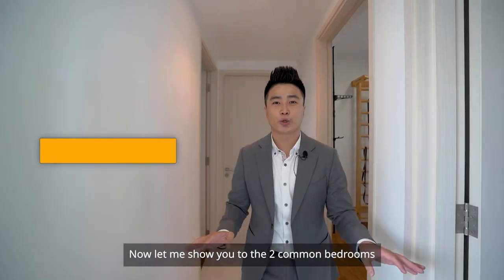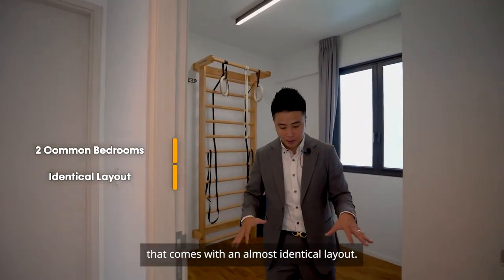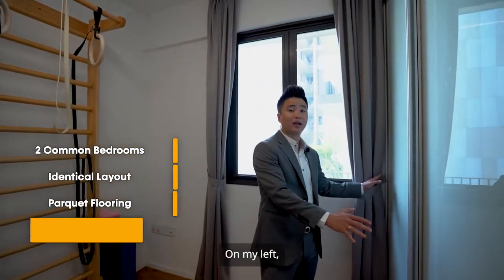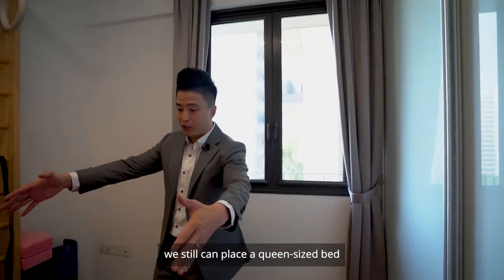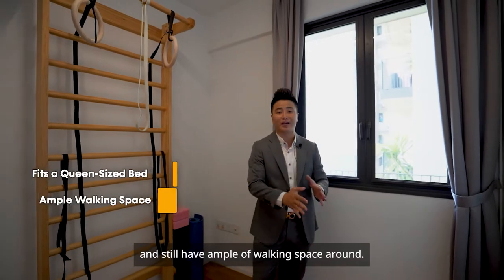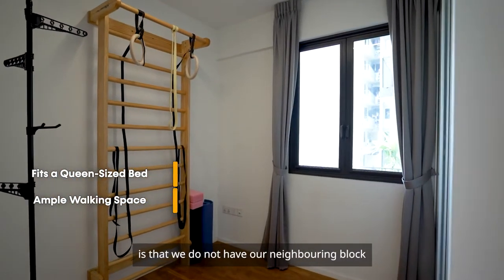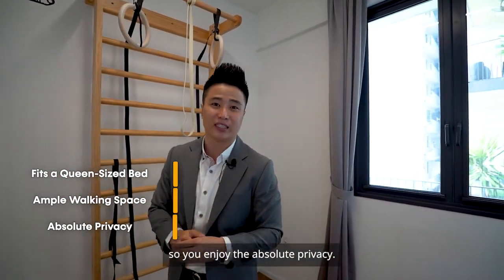Now let me show you the two common bedrooms, which come with an almost identical layout. All the bedrooms are covered with parquet flooring. On my left is a two-door built-in wardrobe. Even with the wardrobe, we can still place a queen-size bed and have ample walking space. Something I really like about this stack is that the neighbouring block does not look into the unit, so you enjoy absolute privacy.